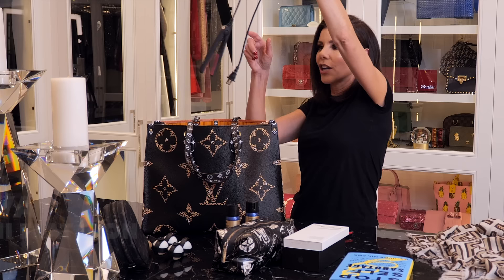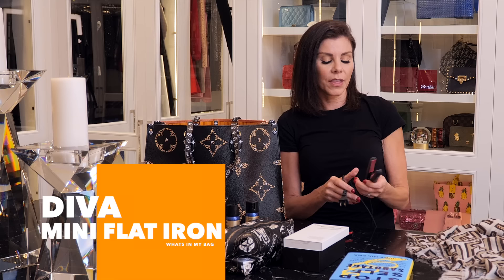This is a little mini flat iron from Diva, and what's cool about it is you can plug it in the car. Pete's car is an SUV — a Lincoln — and there's a regular plug in the back. You can't plug in one of those big flat irons, it won't work, but these little guys totally work and that's great.